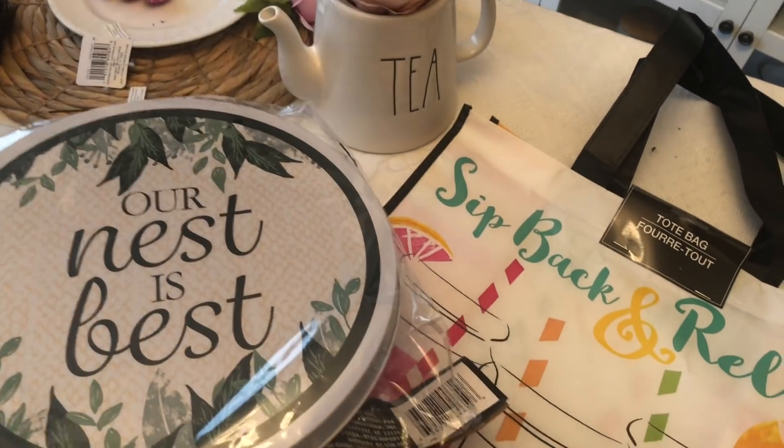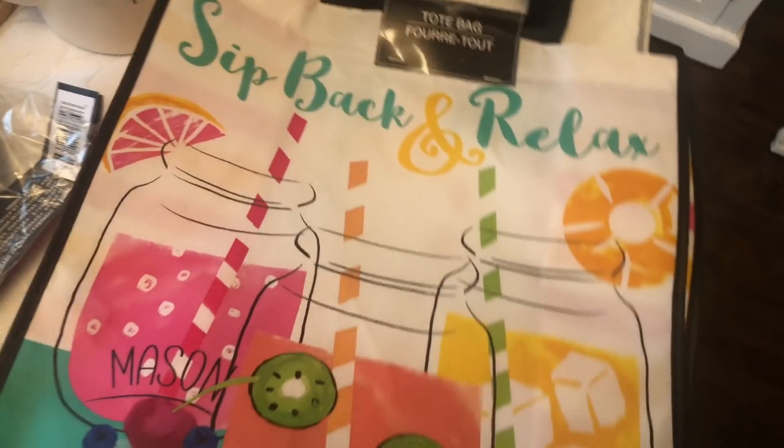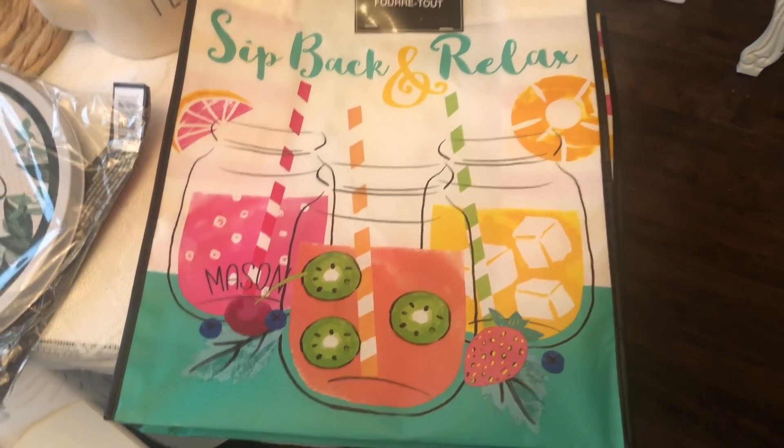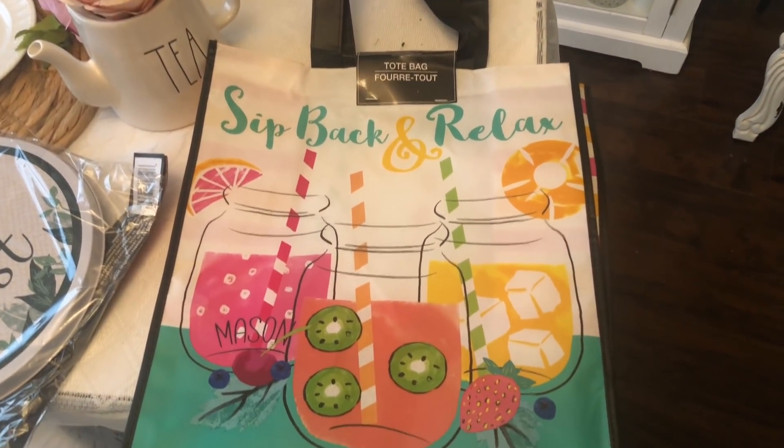Which is cute. And then I picked up this tote bag — it says 'Sit Back and Relax' and it has little drinks and mason jars. How cute is that?